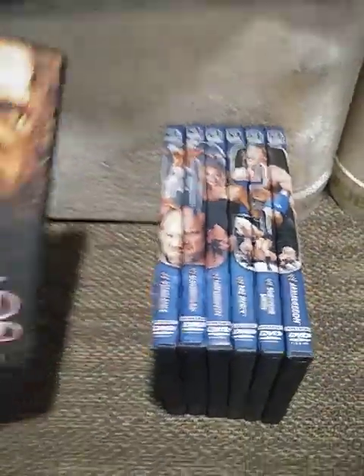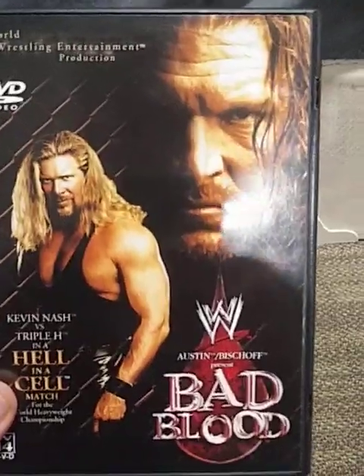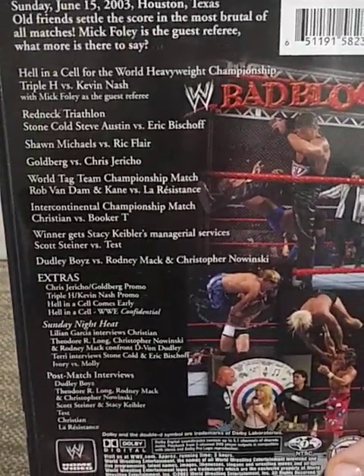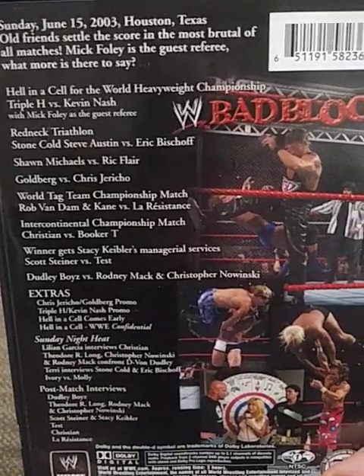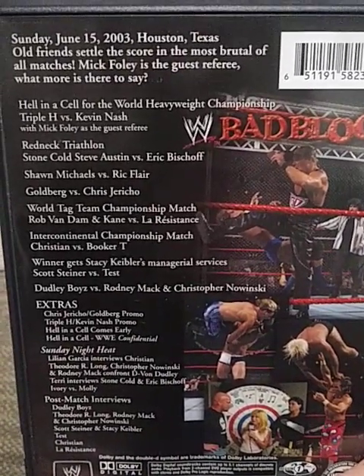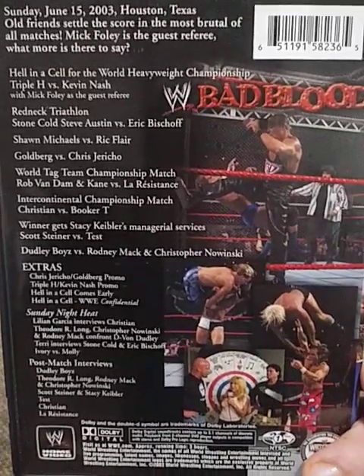Next we have Bad Blood 2003. Originally this was supposed to be King of the Ring, but for some reason they made it Bad Blood this year. The main event was Triple H vs. Kevin Nash in Hell in a Cell, with Mick Foley as the special guest referee.